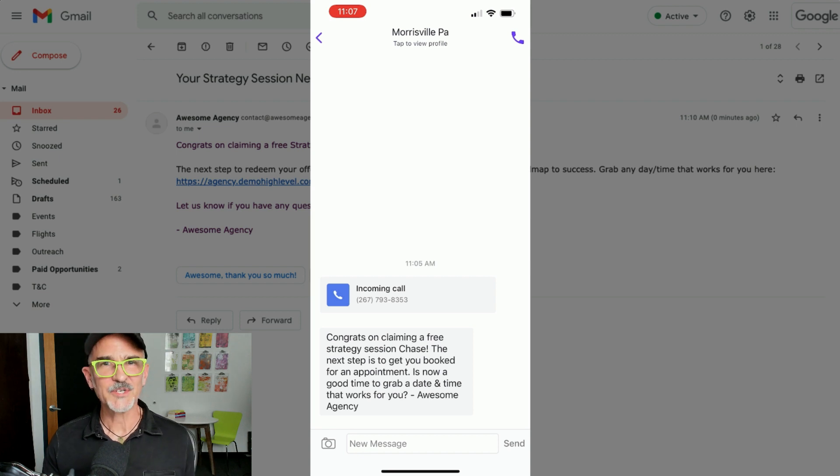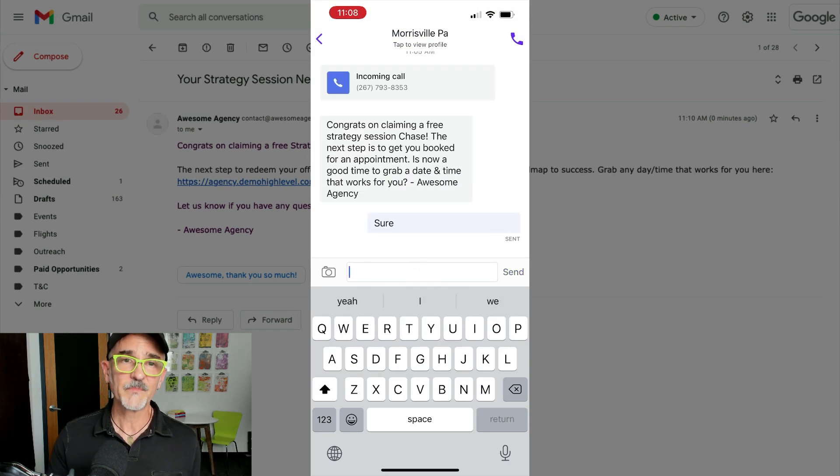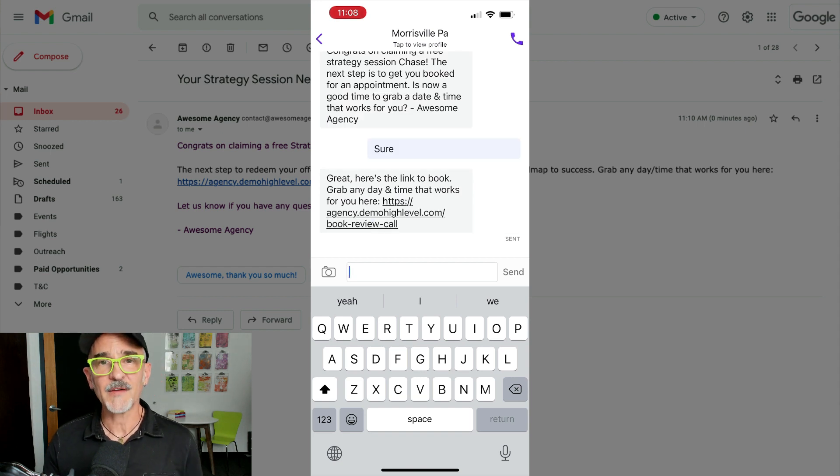This text is obviously trying to get me to say yes — but let's see what happens if I reply with 'sure.' According to GoHighLevel, they have AI that actually reads my reply, interprets the positive result, and sends back the next steps text. From here, the lead would click back to the booking page and book the results call — the sales call.